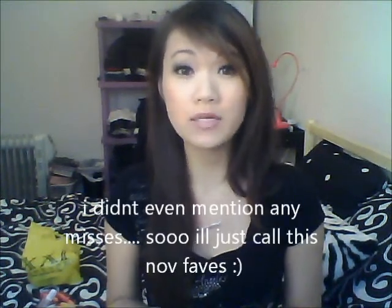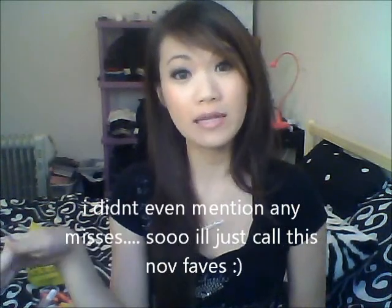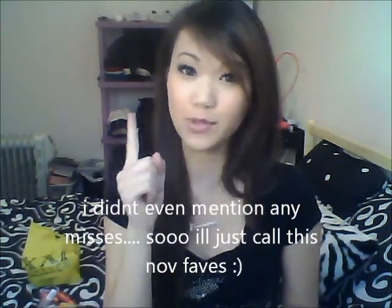Anyway, that's all for my November favorites, hits and misses. If you have any questions or comments please comment down below, hit the like button, and subscribe. I'll see you guys next time.